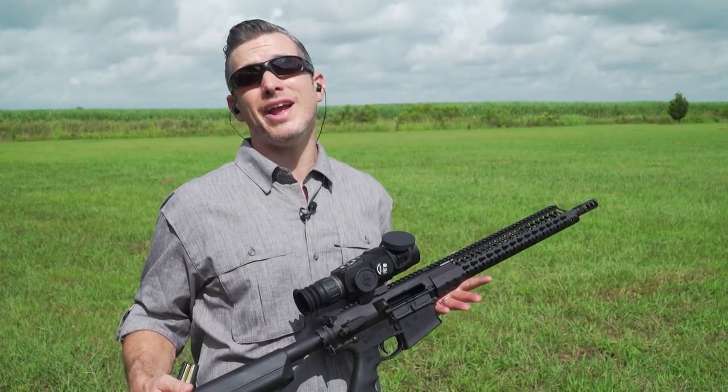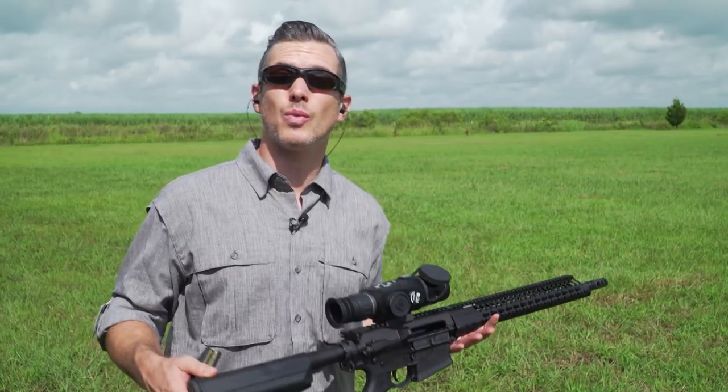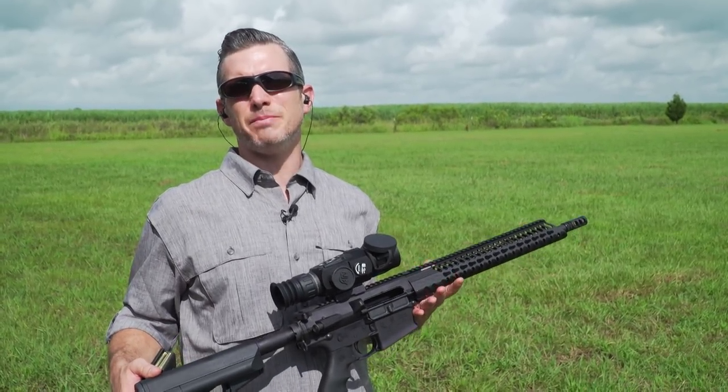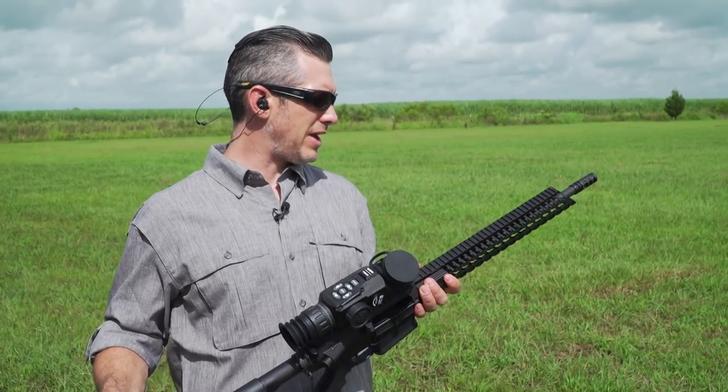The reason most people want a 308 AR is more power, more energy — hunting applications, long-range applications. We thought we'd test what's the difference in power and energy with barrel length, and we have a perfect way to test this.